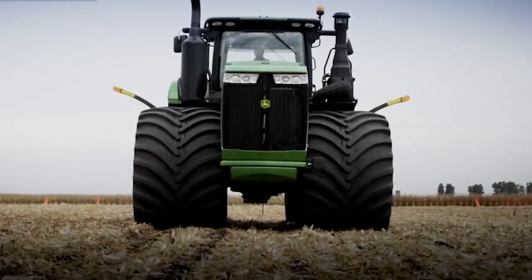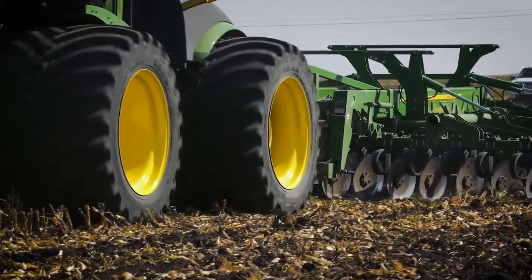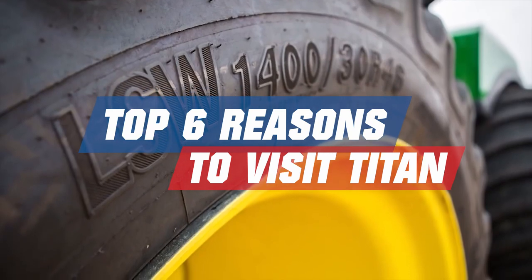Titan International, maker of Goodyear Farm Tires, is inviting you to this year's 2022 Farm Progress Show in Boone, Iowa. Here are the top six reasons to visit this year's show.